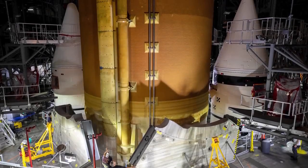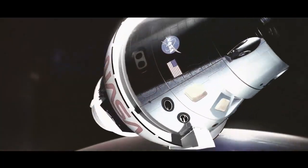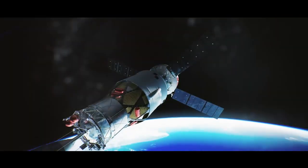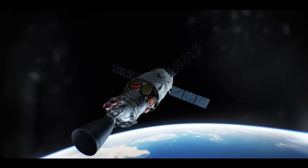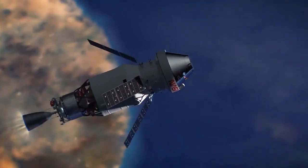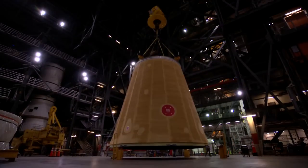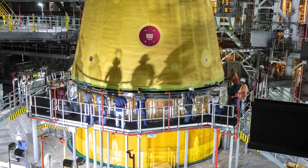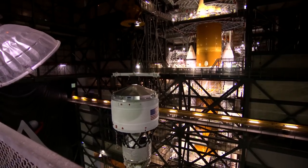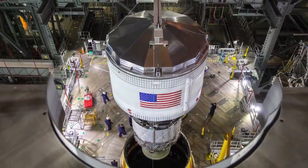NASA's largest rocket stage, now fully integrated with the twin boosters, is ready to get Orion off the Earth. But it will take one more critical component to give the capsule that extra push it needs to journey tens of thousands of miles beyond the moon. With just a single RL-10 engine, the Interim Cryogenic Propulsion Stage, or ICPS, will provide over 20,000 pounds of thrust to send Orion on the ride of a lifetime. Teams next added the Launch Vehicle Stage Adapter to the Core Stage, followed by the ICPS, which will propel the Orion capsule along with its service module to its destination — the moon.